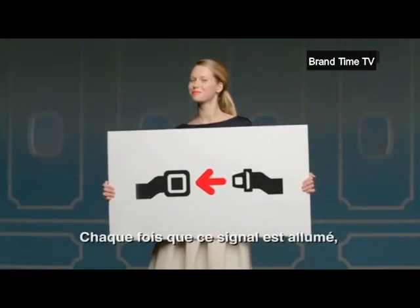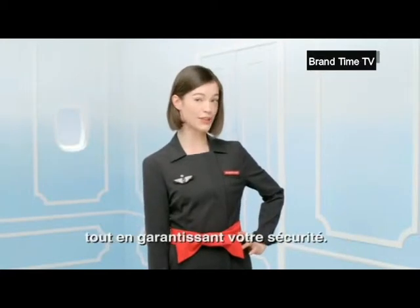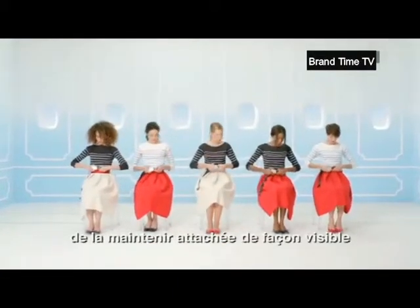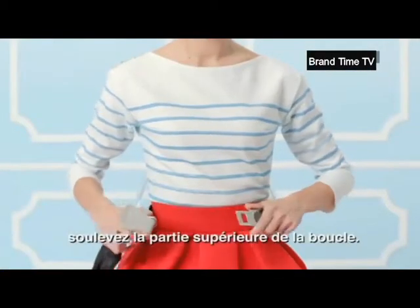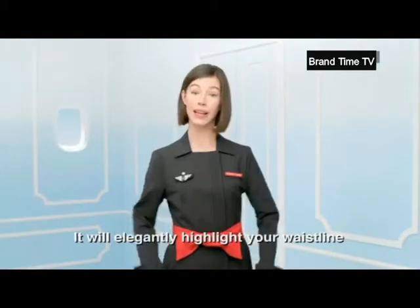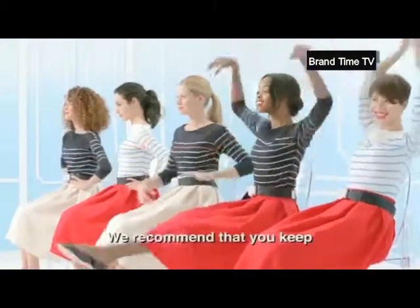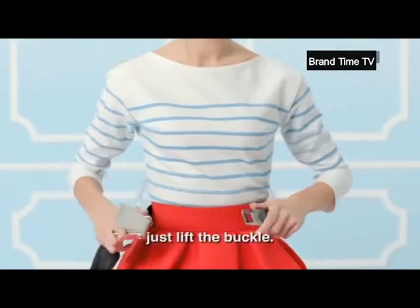Chaque fois que ce signal est allumé, vous devez attacher votre ceinture. Elle soulignera élégamment votre taille tout en garantissant votre sécurité. Nous vous recommandons de la maintenir attachée de façon visible lorsque vous êtes à votre siège. Pour détacher votre ceinture, soulevez la partie supérieure de la boucle. Whenever the seatbelt sign is on, your seatbelt must be securely fastened. It will elegantly highlight your waistline while ensuring your safety. We recommend that you keep your seatbelt fastened and visible at all times while seated. To release the seatbelt, just lift the buckle.